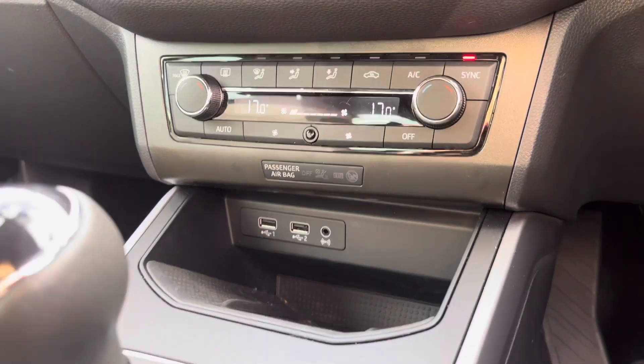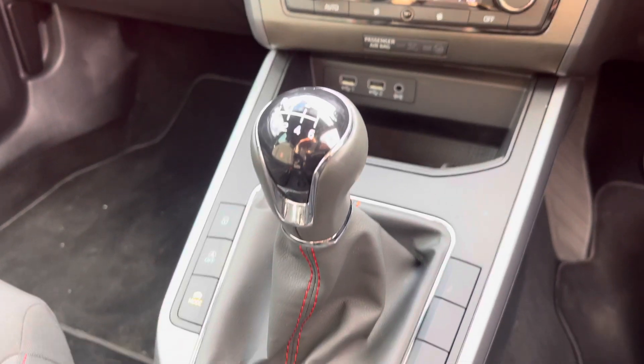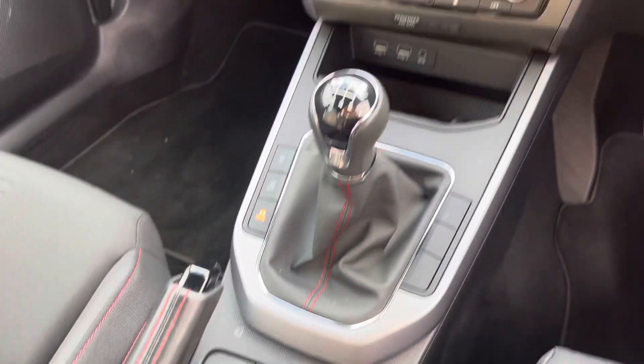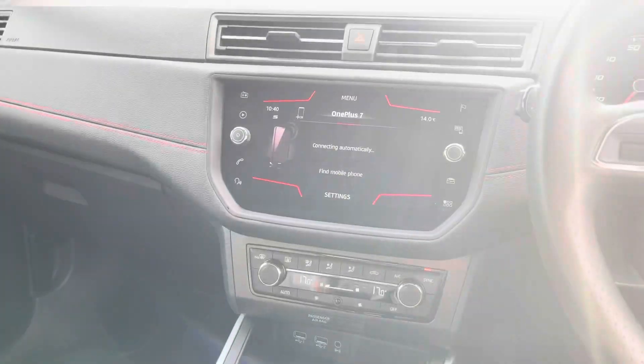Just below we have the air con options with the wireless phone charging system, USB and auxiliary sockets. We've also got the black leather gear stick and handbrake to match.